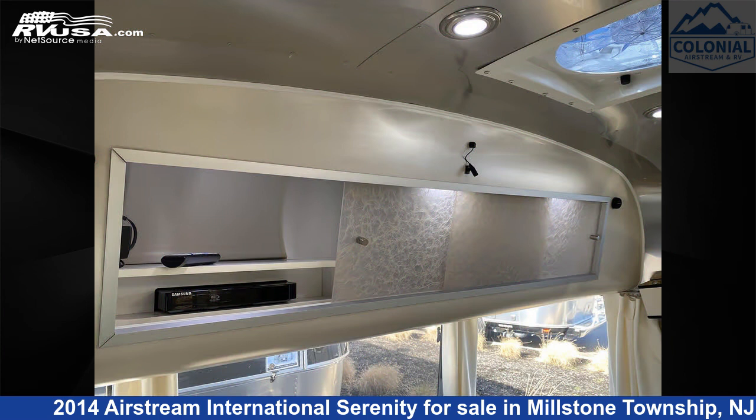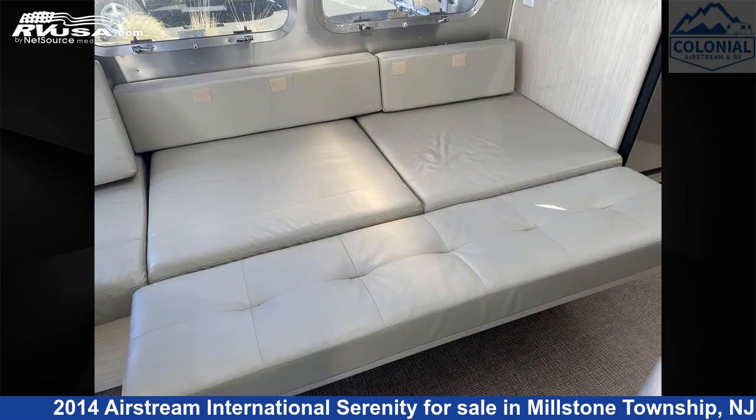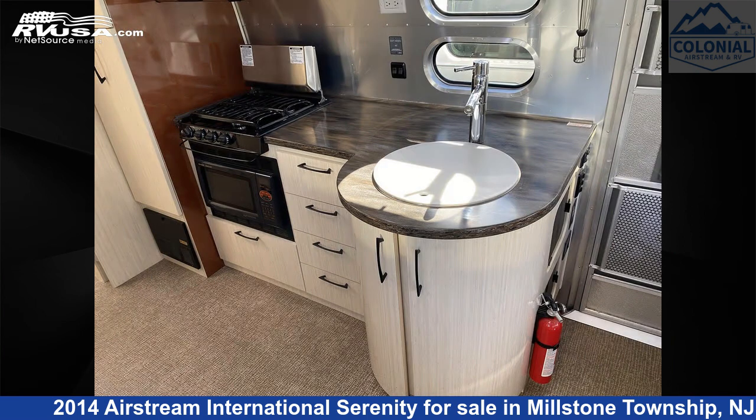This used Airstream is 28 feet 0 inches in length and features an Oyster, Asian Sand Interior, sleeps 5, water heater, oven, carbon monoxide detector, awning, LP detector, spare tire kit, auxiliary battery, leveling jacks, stovetop burner, smoke detector, and 39 gallons fresh water capacity.